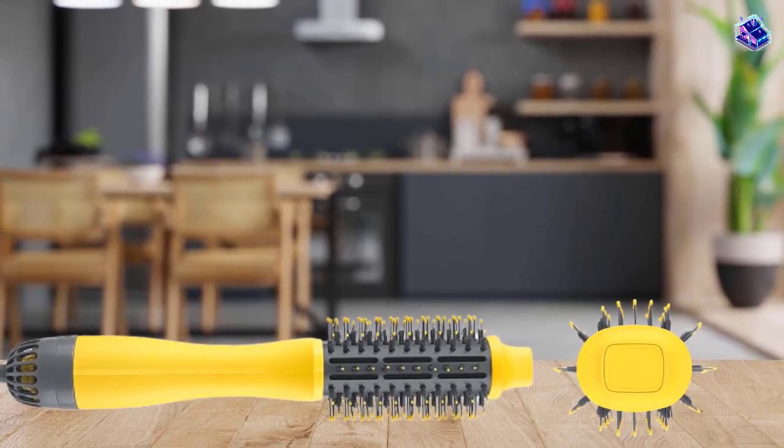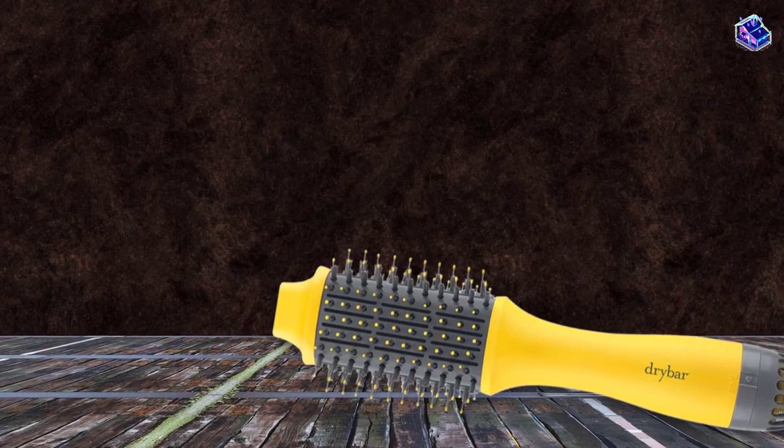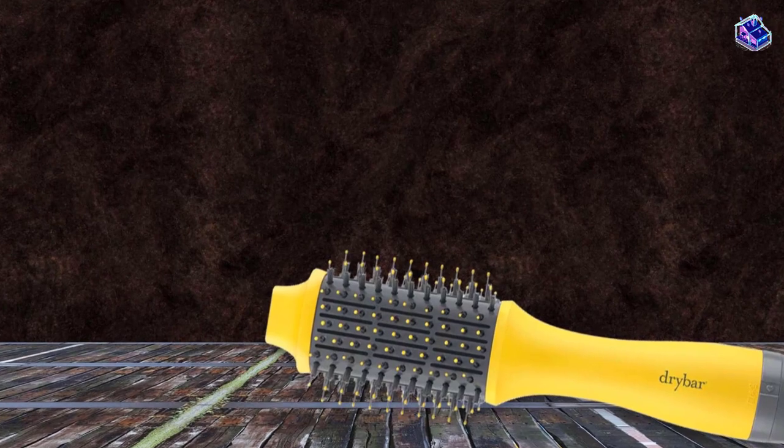Nonetheless, it did a fantastic job drying their hair and imparted bounce and shine. For that reason, it scored an average of 4.45 for drying and glide performance.